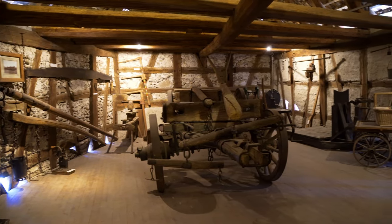Here in another showroom you can see more agricultural gear. Also very interesting in this museum is the architecture of the timber frame house itself — you can see how it looks from the interior.